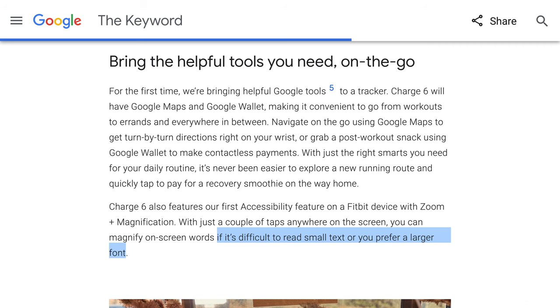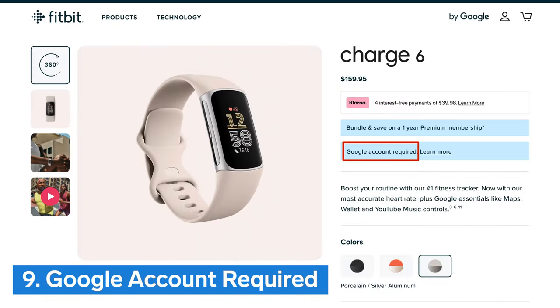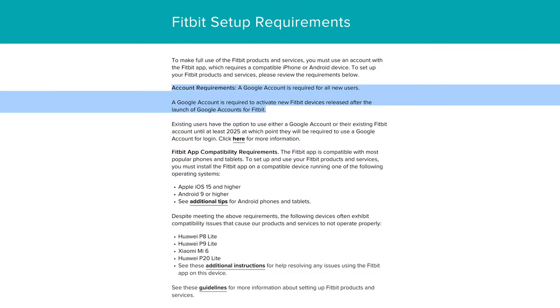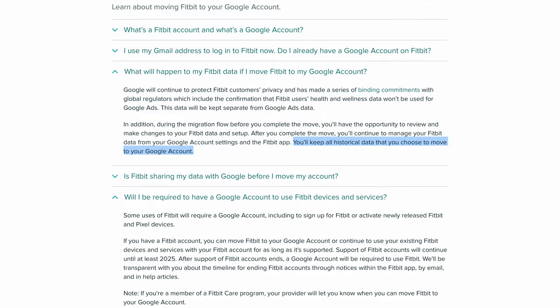Number 9: Google account required. Fitbit Charge 6 is the first Fitbit device that requires you to use a Google account instead of a Fitbit account to set it up. If you already have a Fitbit account, you'll keep all historical Fitbit data that you choose to move to your Google account.